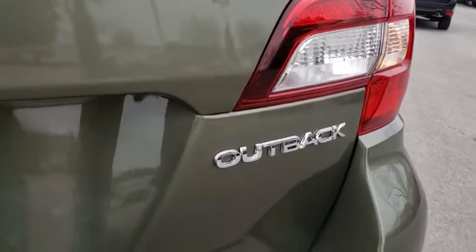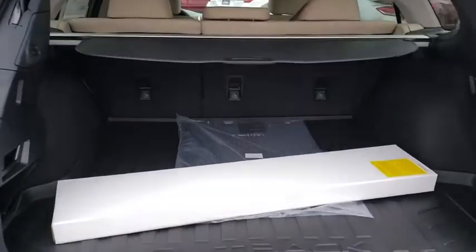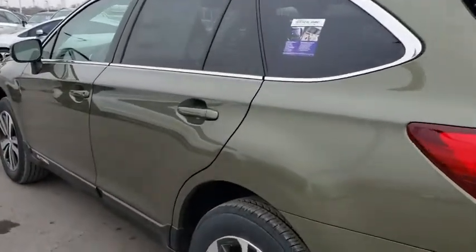Lane departure warning, Bluetooth, leather-wrapped steering wheel, adjustable steering wheel, power steering, aluminum wheels, auto-dimming rear view mirror, keyless start, cruise control, floor mats. Come see the car for yourself.